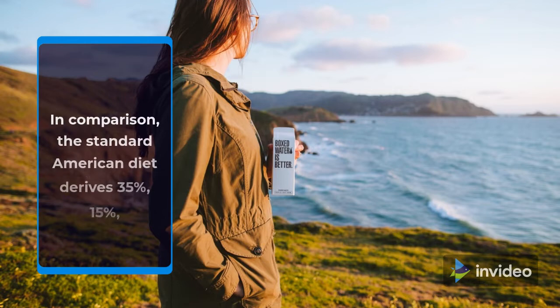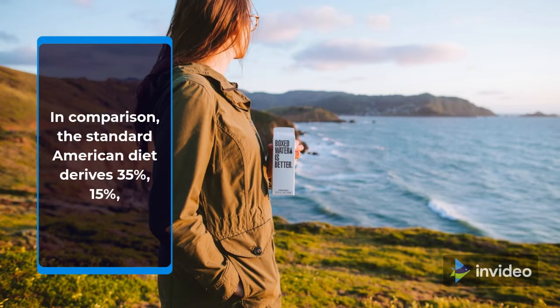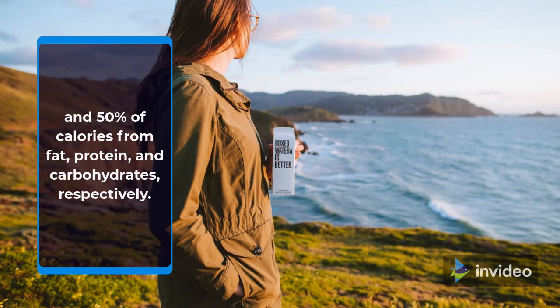In comparison, the standard American diet derives 35% fat, 15% protein, and 50% of calories from carbohydrates, respectively.